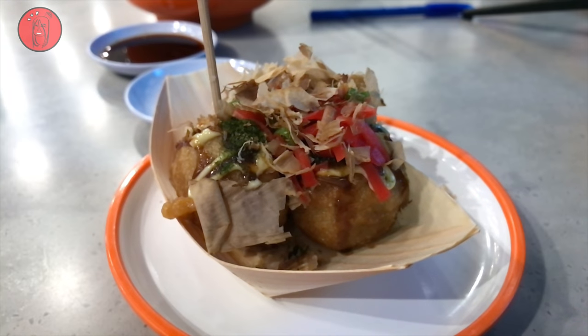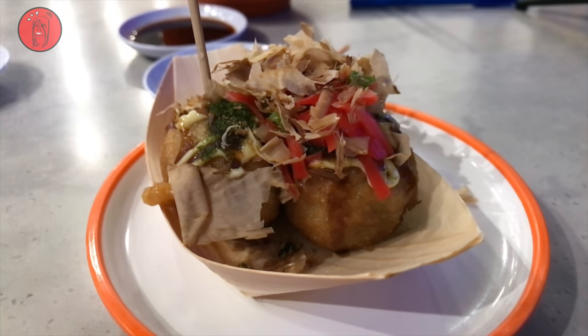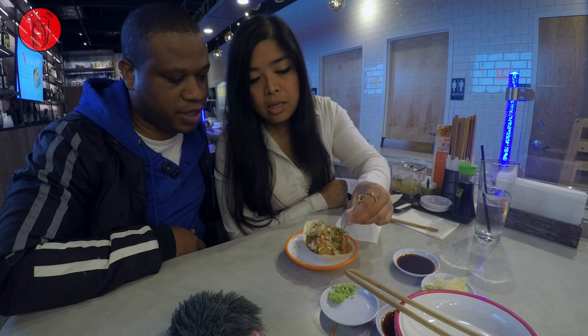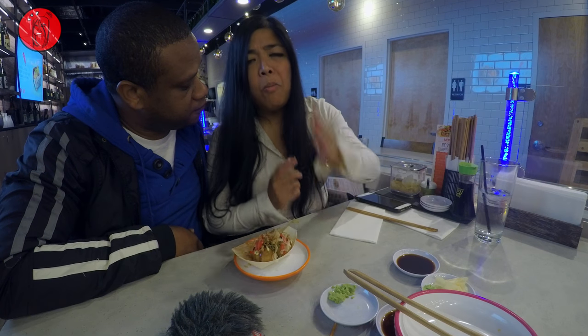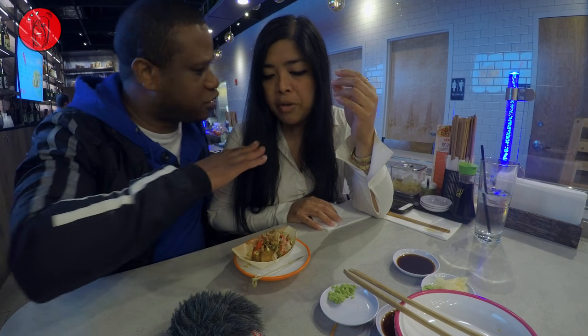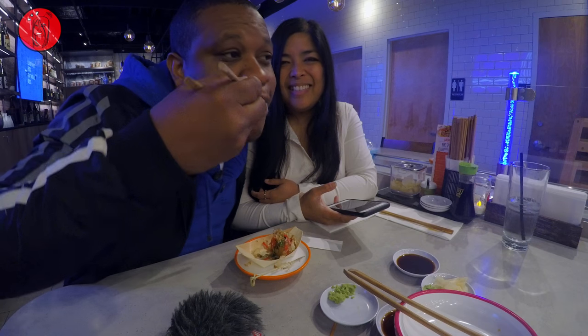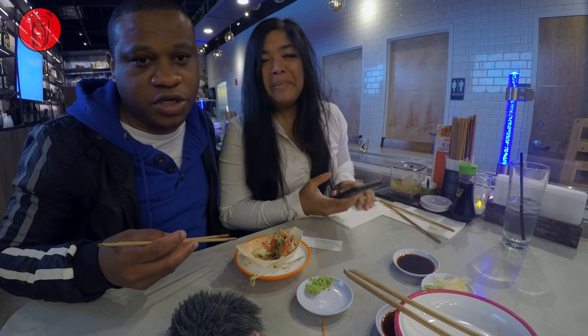All right guys, we've ordered one more thing. This is called takoyaki — it is Osaka's number one dish. It's octopus, it's battered, drizzled with mayo, and there's bonito flakes on top of it. It looks so scrumptious. The first bite is a crunch, and then inside is a little more soft — almost like a creamy texture inside — and then you get a bite of the octopus. It has a smoky flavor from the bonito flakes. This was probably one of my favorite ones here today.